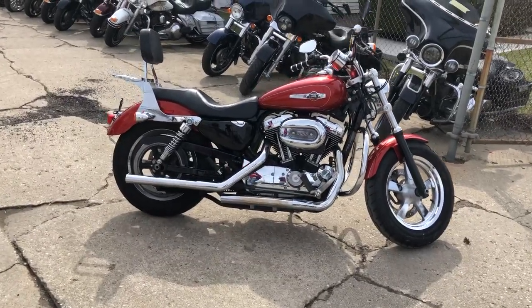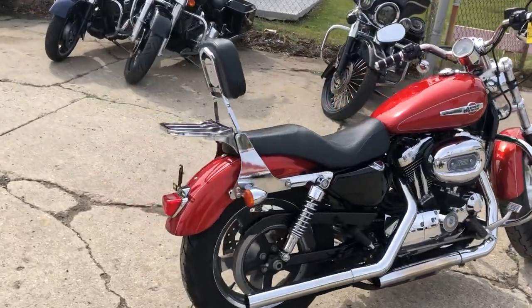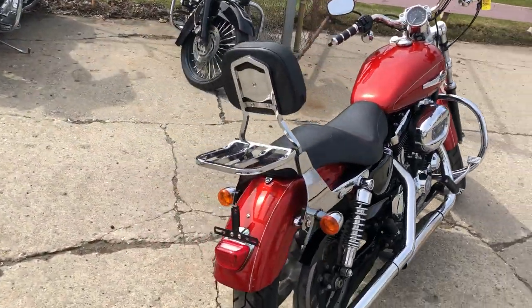Hey guys, ApprovalPowerSports.com here. We have a huge Harley Sportster 1200 for sale in the hard to find color candy orange metallic.